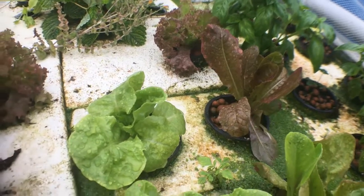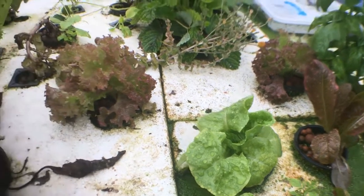The lettuce and the bok choy in the deep water culture are smaller but show less signs of nutritional deficits.